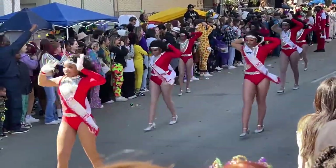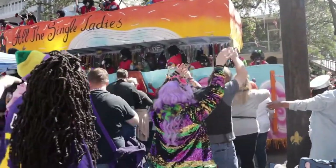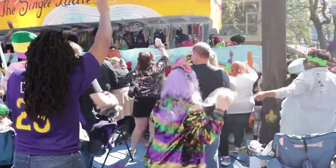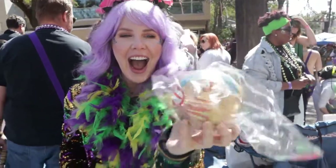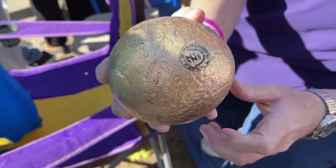Zulu parades are most famous for their elusive golden coconut. These are hand-painted coconuts that are sought after and collected. If you want to be lucky enough to get one, you better get out front and make a lot of noise. You'll know you got an authentic Zulu coconut by the Zulu stamp on the back.